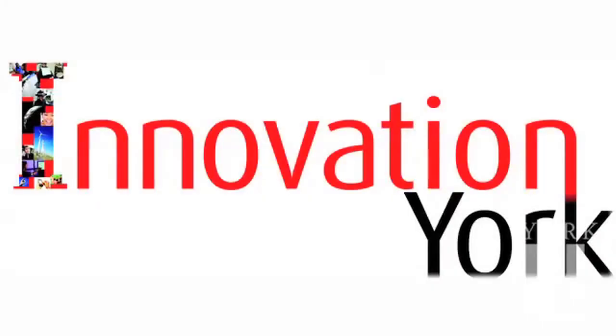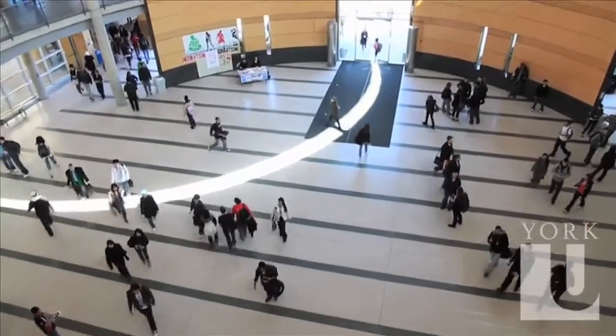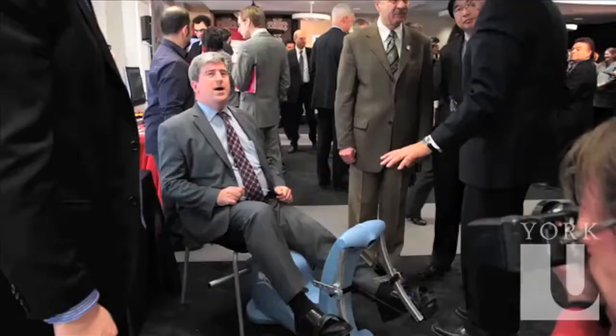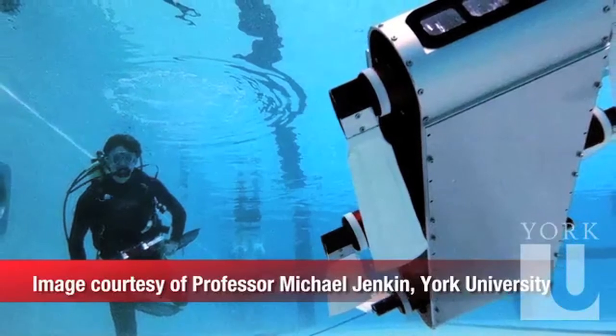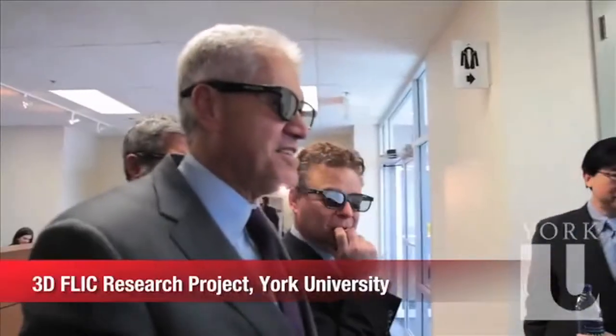Opened in November 2010, Innovation York is York University's public face and conduit between York researchers and their applied research partners in the private and public sectors. Based in York Region, Innovation York allows university researchers to work with regional and global partners to accelerate the creation and development of new products and services.